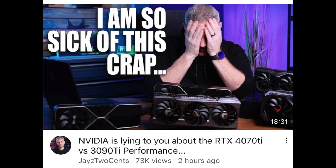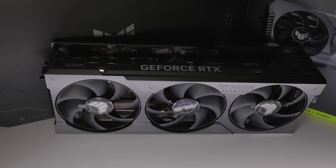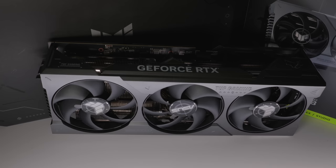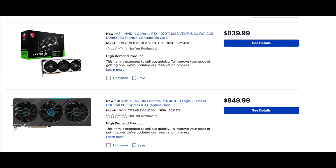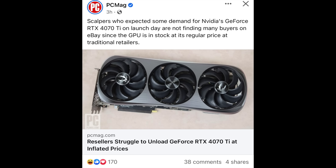If a 4090 Ti came out with the full die and it's better than the 4090, you'd expect that — it's evolution. But Nvidia with the 4070 Ti purposefully planned for it to be cut down so you'd have to go to a 4080 for better 4K performance, or still pay the high price and be limited at 1440p. The 4070 Ti is still one of the most expensive 70-class GPUs ever — the 3070 Ti was $599, and this starts at $799.